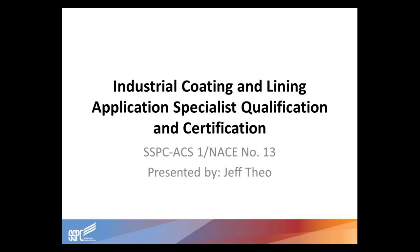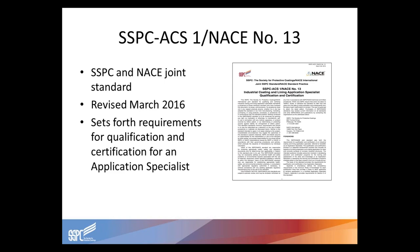Today we're going to talk about Industrial Coding and Lining Application Specialist Qualification and Certification, which is the Joint Standard SSPC-ACS-1 NACE Number 13. This is a joint standard originally published in January of 2008, with the most recent update coming in March of 2016. This standard sets forth the requirements for qualification and certification for an application specialist. It is not the minimum standards for a painter — it is more of an advanced qualification dealing mainly with industrial markets, and does not have anything to do with residential, architectural, or commercial painting.